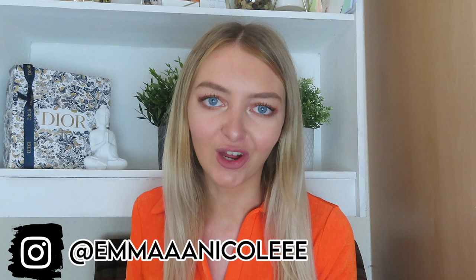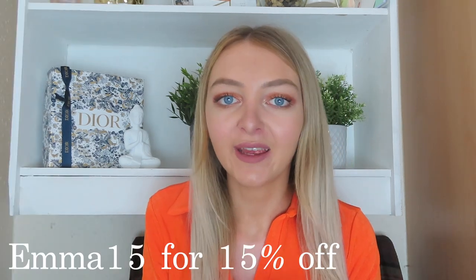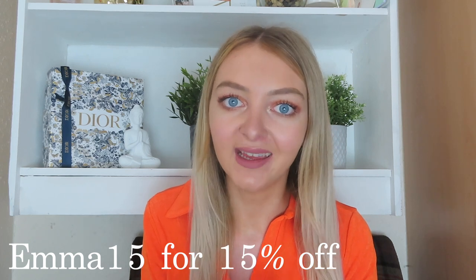Hey everyone, it's Emma, welcome back to my channel. Today I'm back with my June Kupshe bikini haul. As you guys know, I work with Kupshe every month to show you some of their new-in pieces and they've honestly become my favorite swimwear brand. I'm going to link all the items in the description box along with Kupshe's website and their Instagram. I've got a discount code for you guys to save some money on your orders, so I'll put that on screen and in the description box as well.